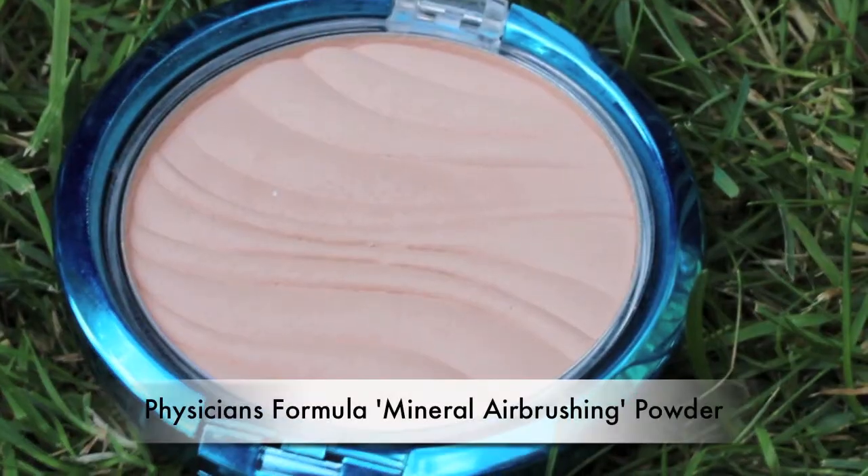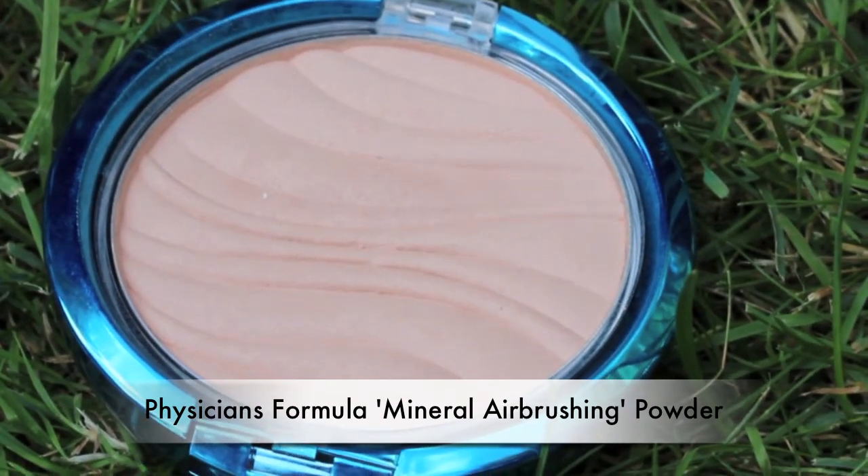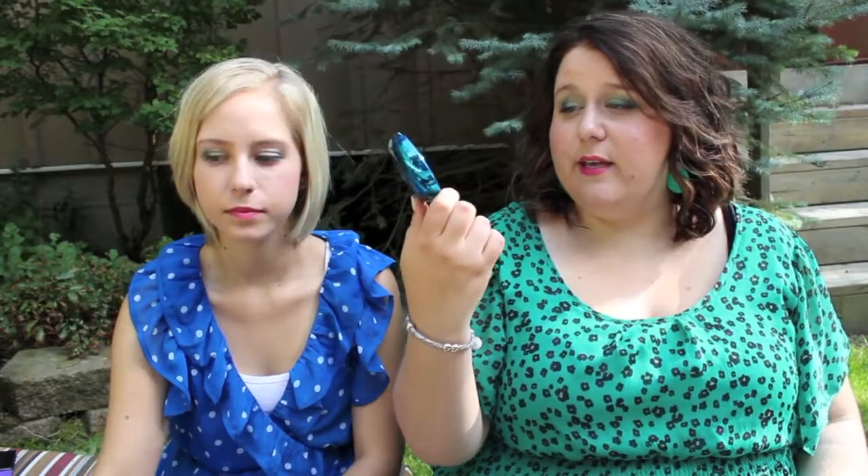My next one is from Physicians Formula - it's their Mineral Wear mineral airbrushing pressed powder in the color 'Creamy Natural.' It's a really nice powder with really good coverage and it's supposed to give you an airbrush finish. I have been using this since the beginning of August and so far I really like it, so I'll give you more details at the end of the month.